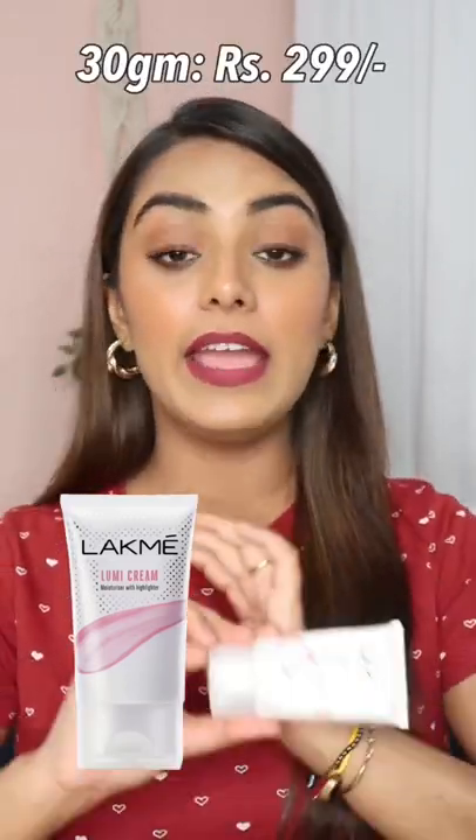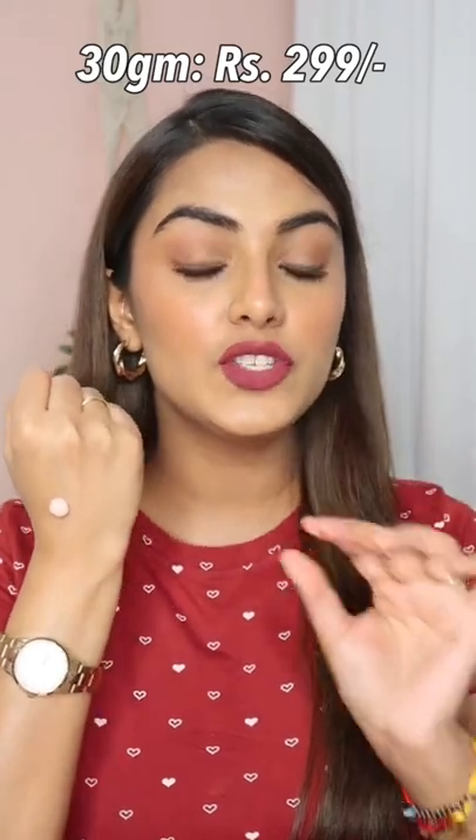What I have as a dupe is LATME's Lumi Cream — it's so similar, I can't tell you. I'll just show you. It's a pink colour, but its texture is literally like MAC Strobe Cream. Once you blend it out, the pinkish tint is very sheer, plus it provides the same sheen which the MAC Strobe Cream provides.